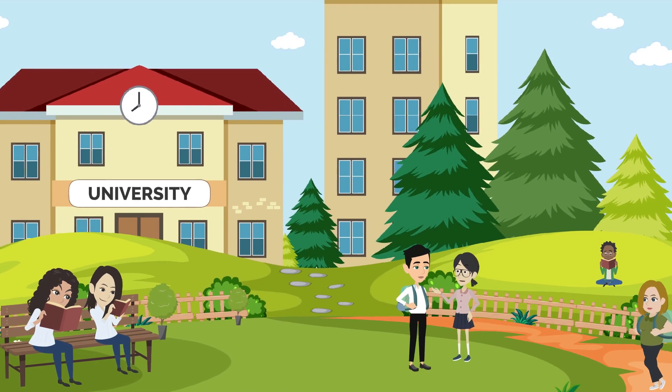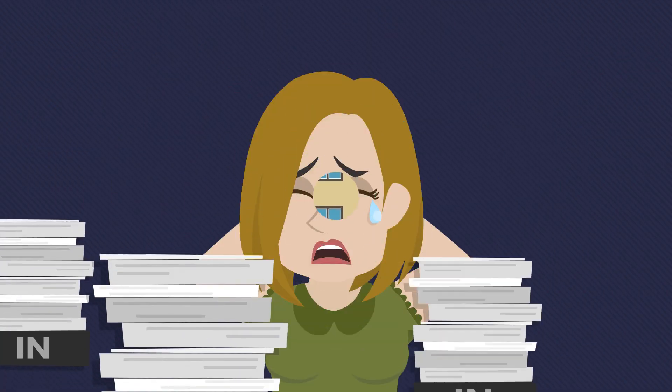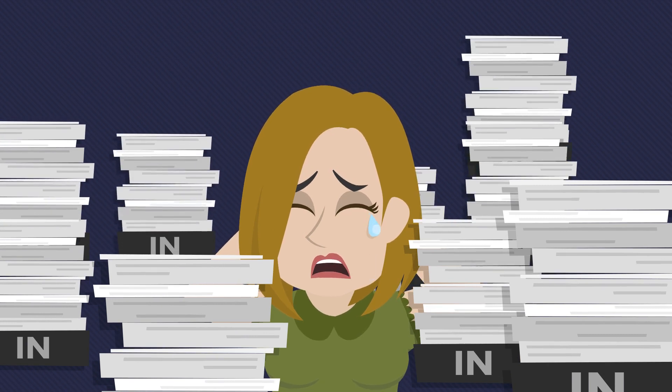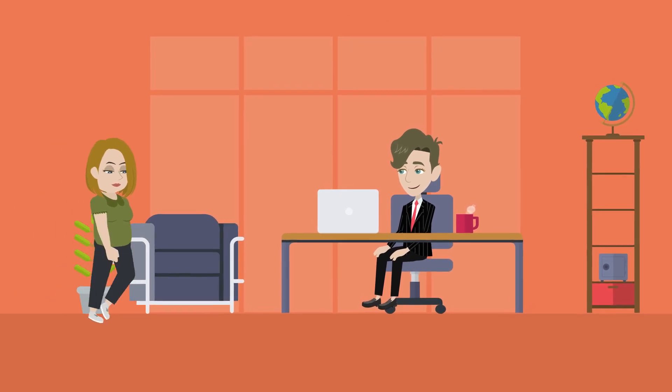Meet Emily, a student who is exploring the flexible education system in the UK. Emily has a busy schedule and is looking for a flexible education system that can accommodate her needs. She decides to talk to her advisor to learn more about the options available.